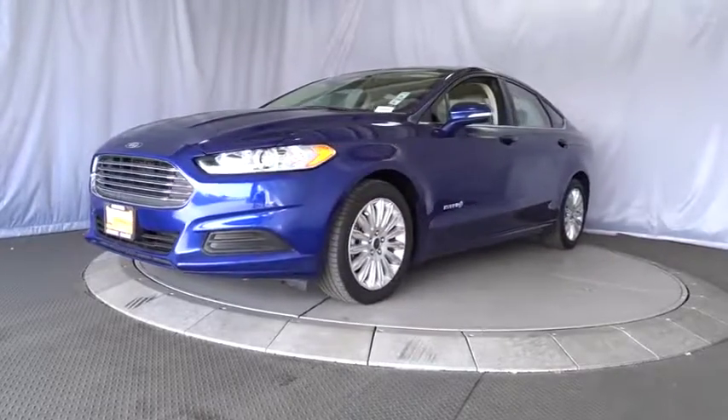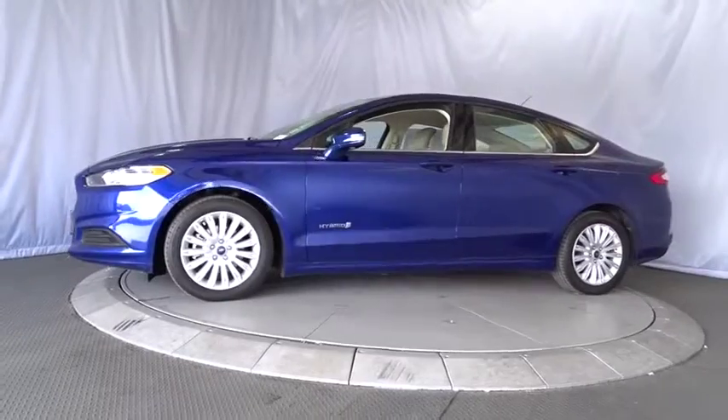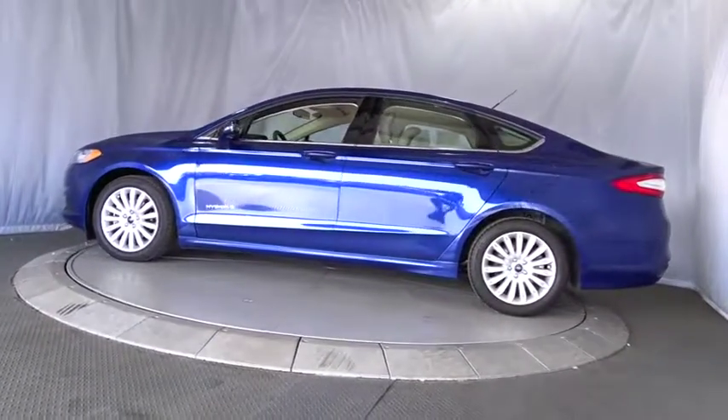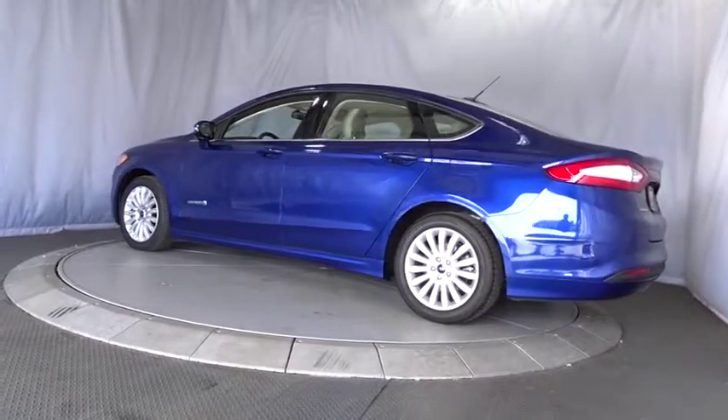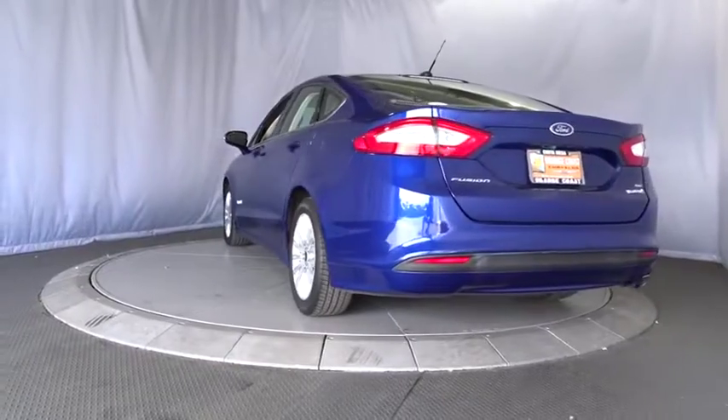Here are some of this vehicle's great options: stability control, power passenger seat, keyless entry, steering wheel audio controls, anti-lock braking system, backup camera, traction control, Bluetooth, power steering, adjustable steering wheel, aluminum wheels.